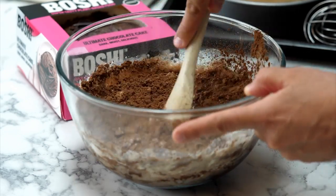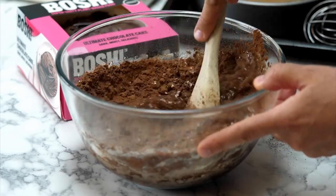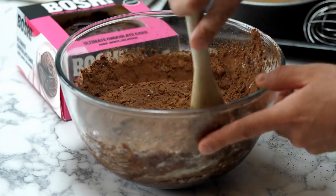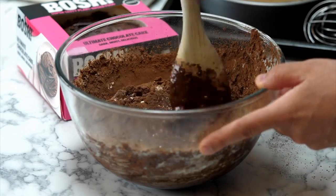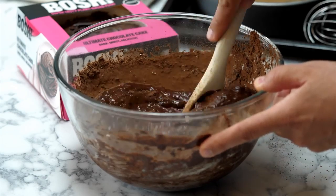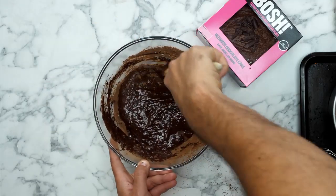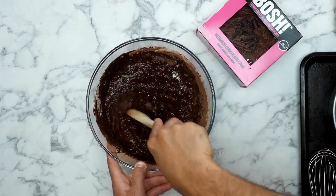This is the moment of truth where we just chucked everything in. I'm going to stir and stir and stir - you'll feel like it ain't going to come together, but trust us it is. Oh yes! It's weird because it kind of looks like lava, all wobbly on the bottom - and here we go, something's happening, it's coming together!